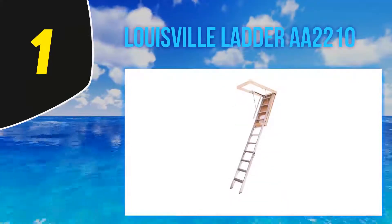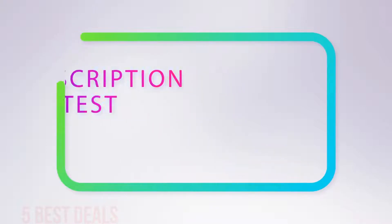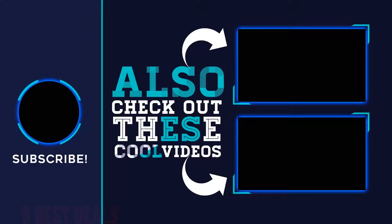For more information and the latest price, check out the product links in the description below. Thank you for watching — hope you found it helpful. Please remember to leave a like and subscribe to the channel. If you have any questions, you can leave a comment below.